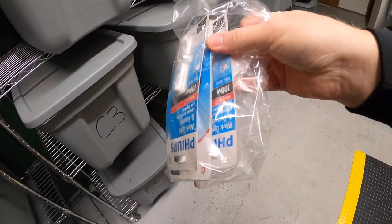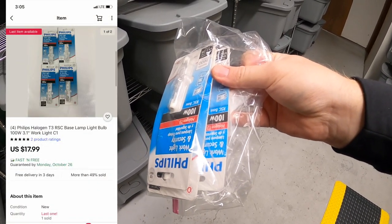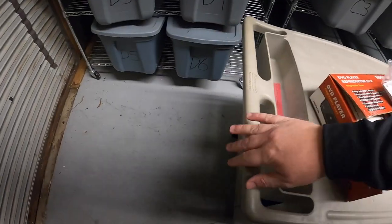Next is in C1 — these are some Philips light bulbs. I sold the same lot last week; I had two lots of four and this one sold for $17.99 free shipping.